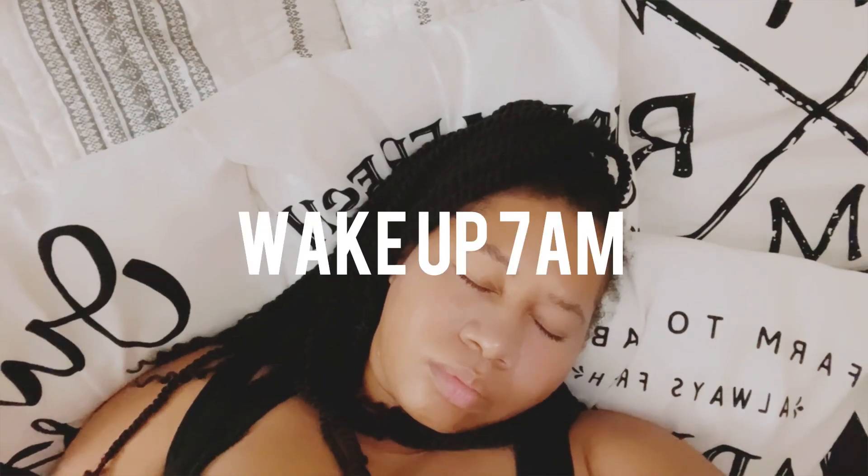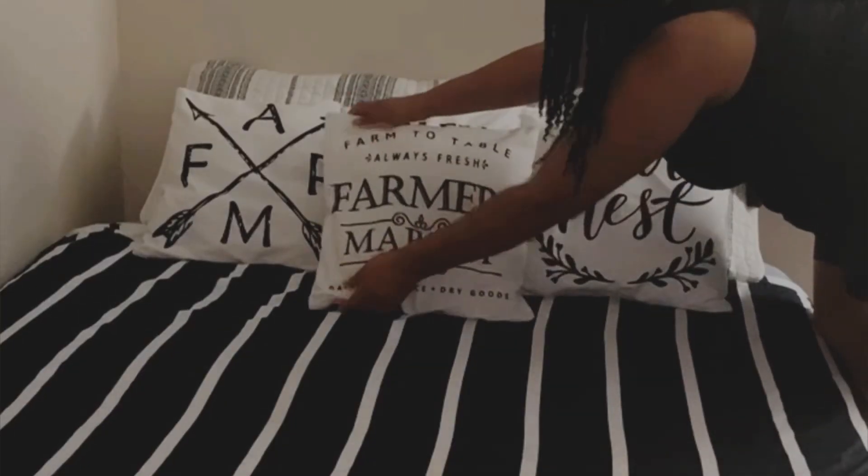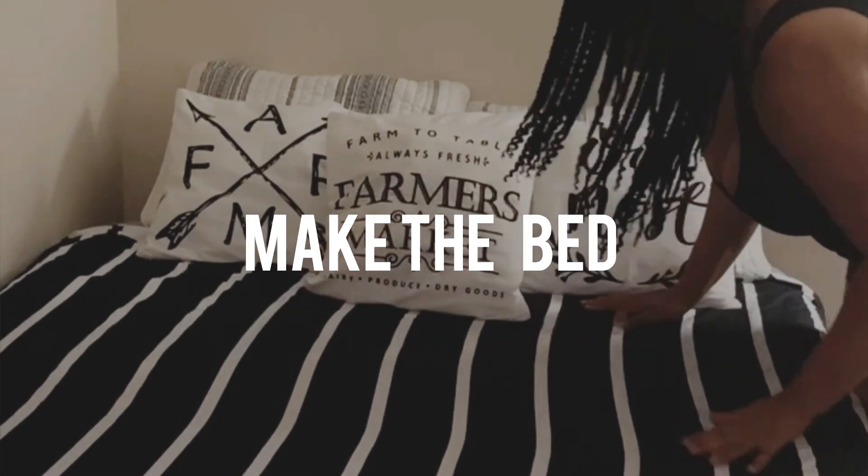I start my day off at about 7 a.m. I normally wake up but I'll stay in bed for a couple of minutes, then I'll make the bed before going to the bathroom.